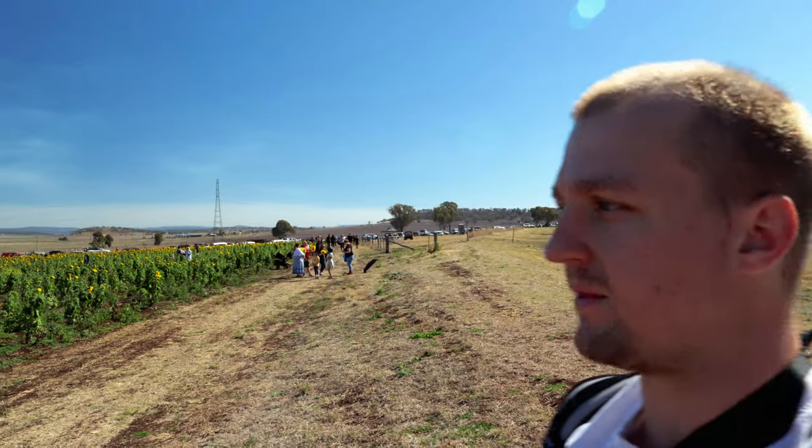Hi guys! Here we are at the Warrabah sunflower fields in Southern Downs, Queensland. As I mentioned, I'm going to do a side-by-side comparison with the old gear we were using compared to this new setup that I'm currently using — which is what you're seeing right now. I think I've lost Jan; she's somewhere out in the fields.